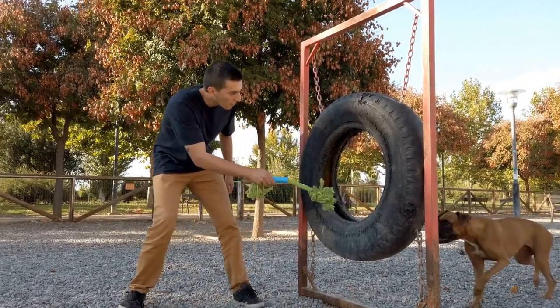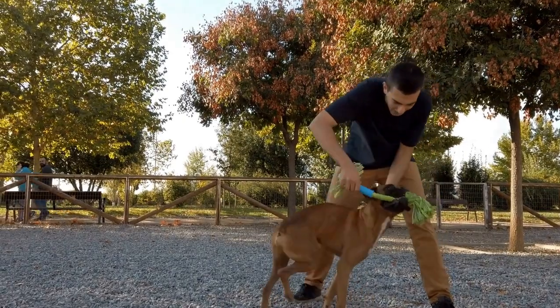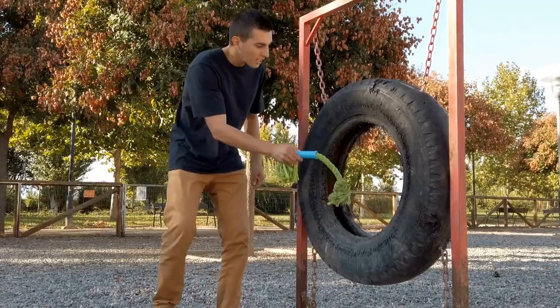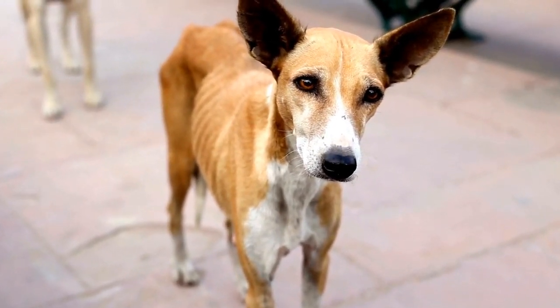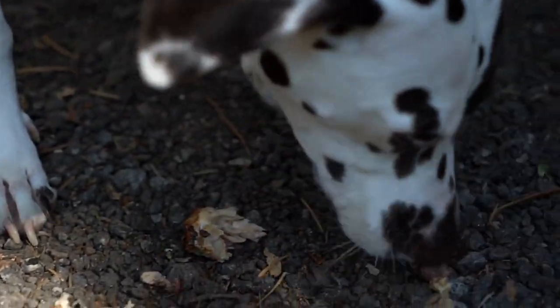Four, protection from environmental factors: dogs can be sensitive to environmental factors such as allergens, pollutants, and harsh weather conditions. If your dog has a known sensitivity to certain substances, try to keep them away from those triggers. Additionally, provide adequate shelter and protection from extreme temperatures, humidity, and sun exposure.